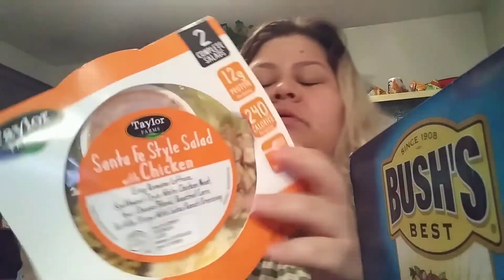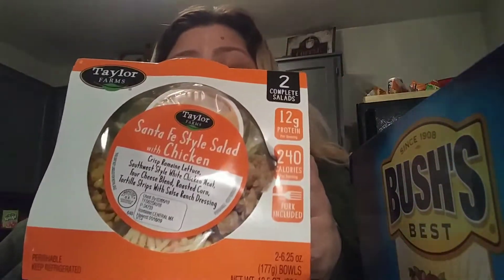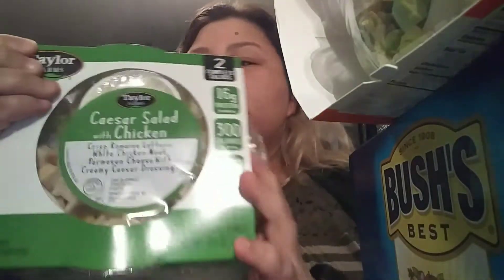And then I got these, guys. These were only $4.99, which is actually a good deal, and it comes in a two-pack. This is actually a Santa Fe salad with chicken. And then I got two of the chicken Caesar salad. This one comes with crisp Roman lettuce, white chicken meat, Parmesan cheese with creamy Caesar dressing. These are actually pretty good. I got these at Sam's.